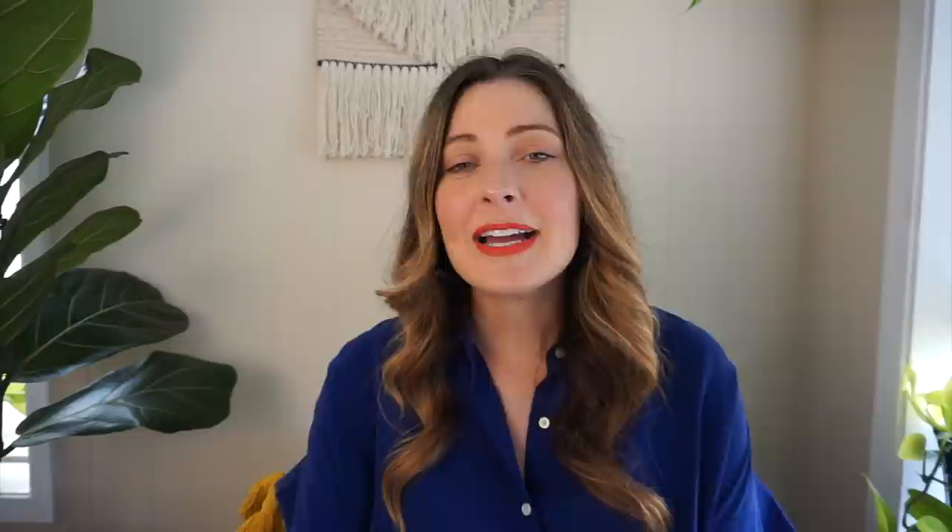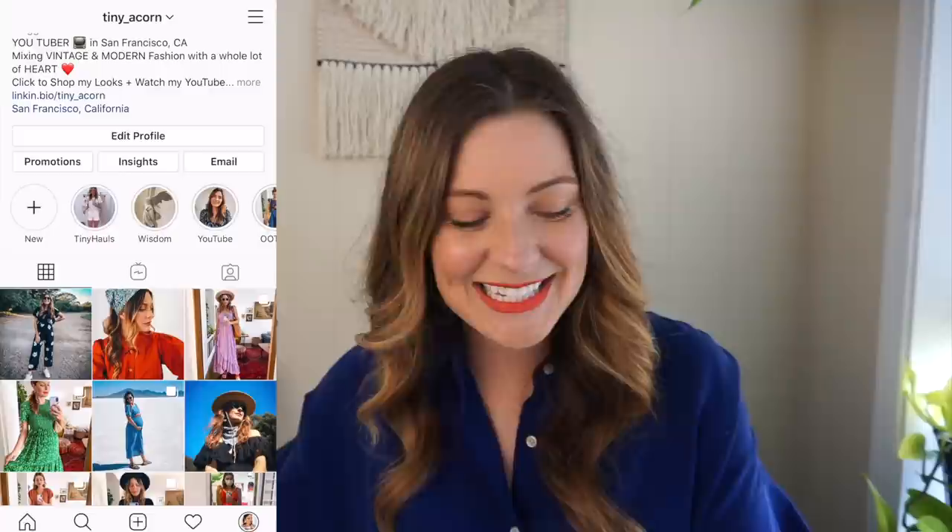That is it for today! I hope you guys enjoyed this video and got some outfit inspo and a better idea of how I mix vintage and modern clothes together to create my own unique, one-of-a-kind style. I encourage you guys to try to do the same — go to your local thrift store or go online to Everlane. I'm going to link everything in the description below. They have really great affordable options for sustainable clothing that is current and modern. If you like this video, give it a thumbs up and don't forget to follow me on Instagram at tiny underscore acorn. Please remember that you are beautiful just the way you are. See you next Thursday!